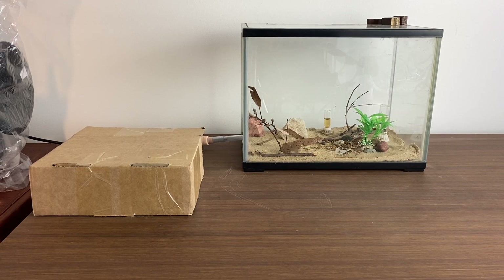Ready for an update on the Banded Sugar Ants, Queen Scarlet and her colony? Let's get into the video!